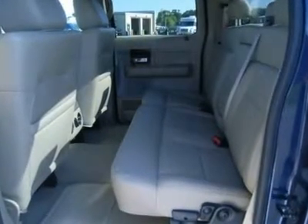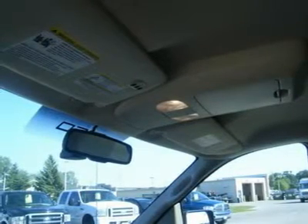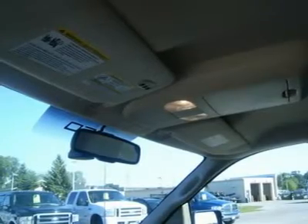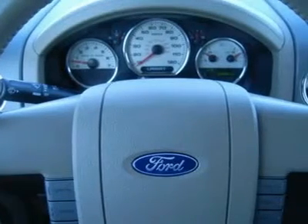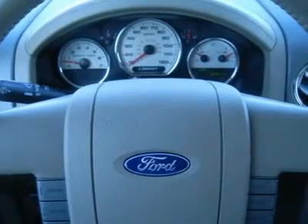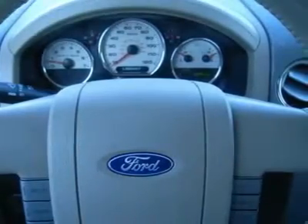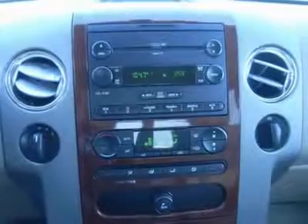Make your move before this awesome truck is gone — hurry, this one won't last long. Call now: 1-866-606-9906. View our complete inventory of over 350 trucks and SUVs at www.lensauto.com. If you are looking for financing, Lens Truck Center can help. We have on-the-spot financing — bad credit or good, we will work with 17 banks to get you approved at a great rate.